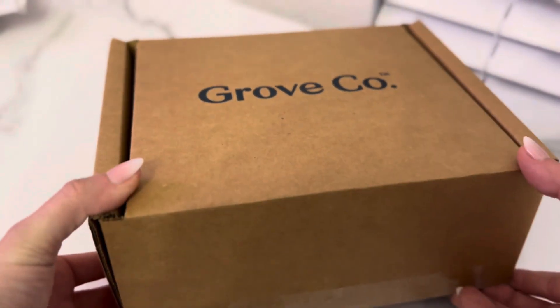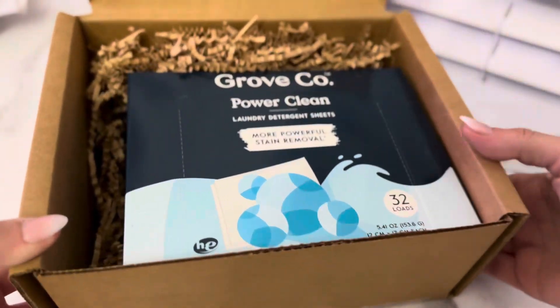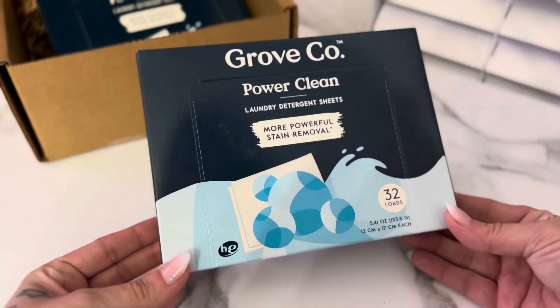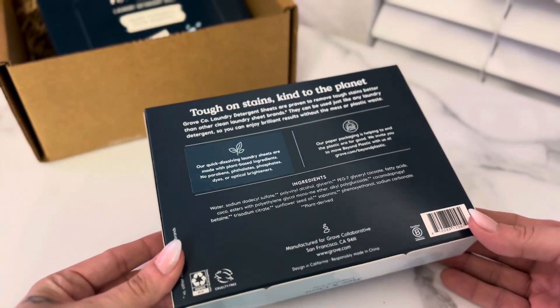Grove is one of my favorite brands. They provide eco-friendly sustainable products and everything I have tried from them has been great. When it comes to laundry, I've yet to switch to natural brands but decided to give Grove laundry detergent sheets a try, especially when I saw the power clean sheets.